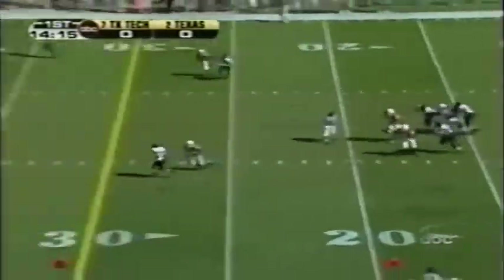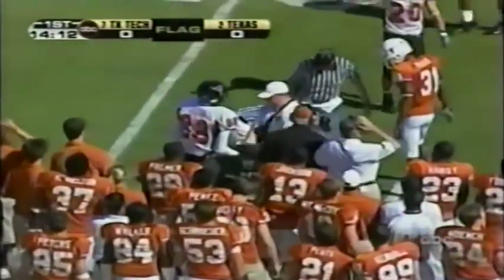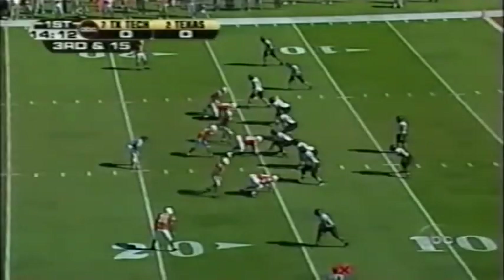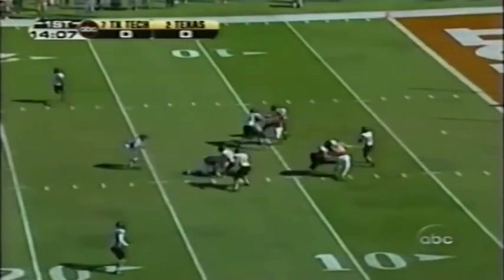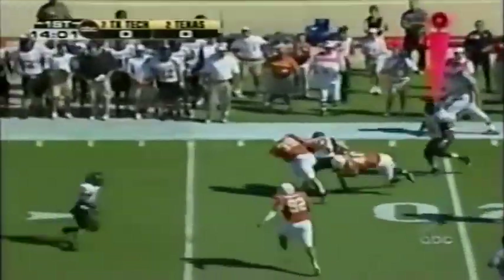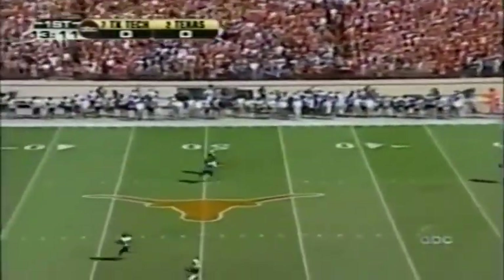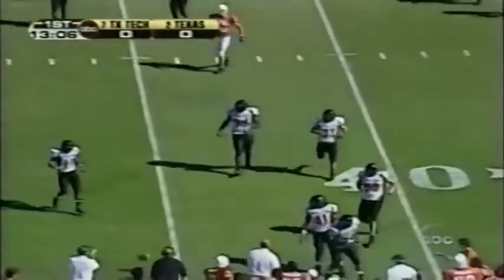There's a penalty on the play, a penalty on the snap. It was caught in the uniform. Good protection — couldn't find an open receiver and now sprints to the right. And Texas Tech is forced to punt. Short kick, excellent field position working in Red Raider territory.